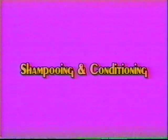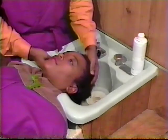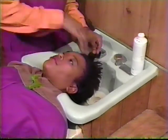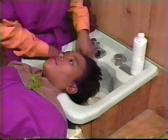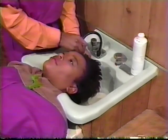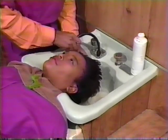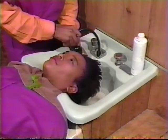Before we can start styling our hair, we must start with clean, conditioned hair. Before shampooing, it's a good idea to comb through to remove any tangles that will prevent breakage when shampooing. Make sure your water is at a warm temperature.